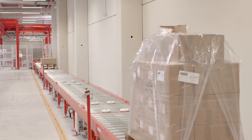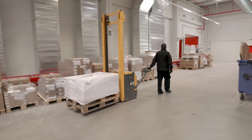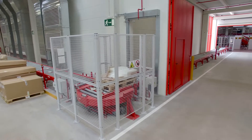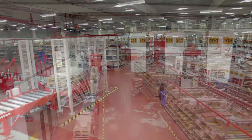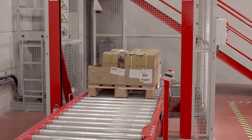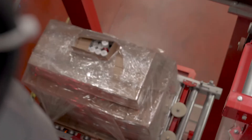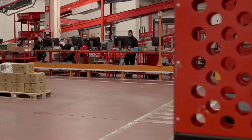Another pallet conveyor system on the upper floor includes a reversible input-output line. This conveyor is linked to the pre-existing warehouse through a pallet lift that lowers pallets to the bottom floor, where picking of consumer products takes place.